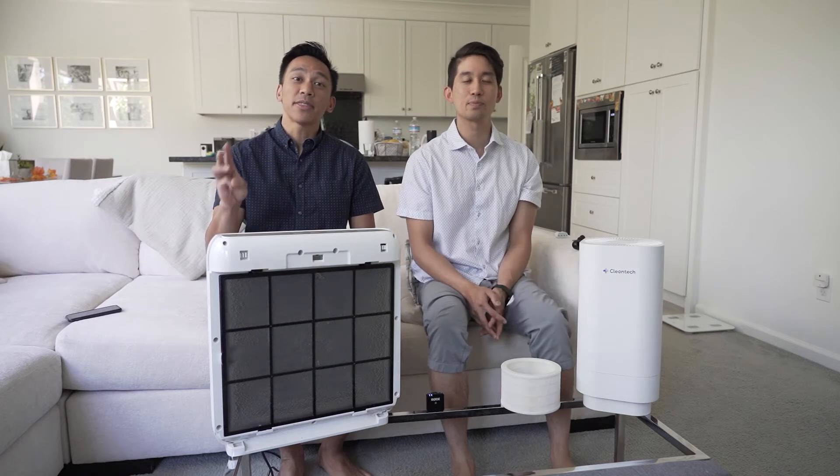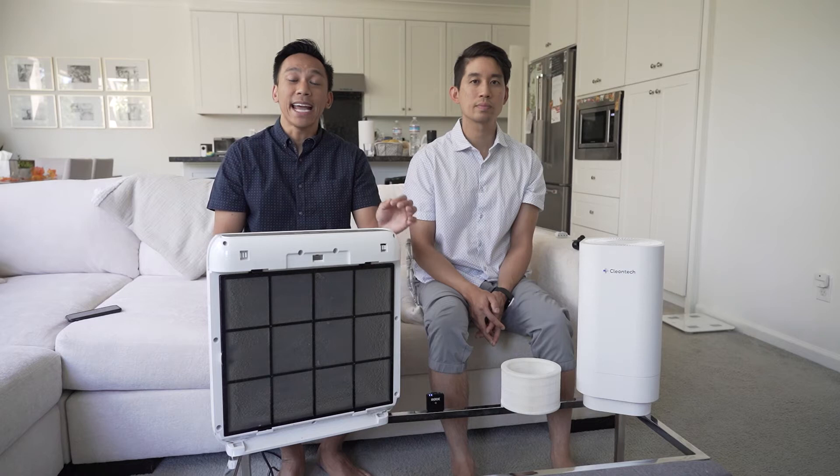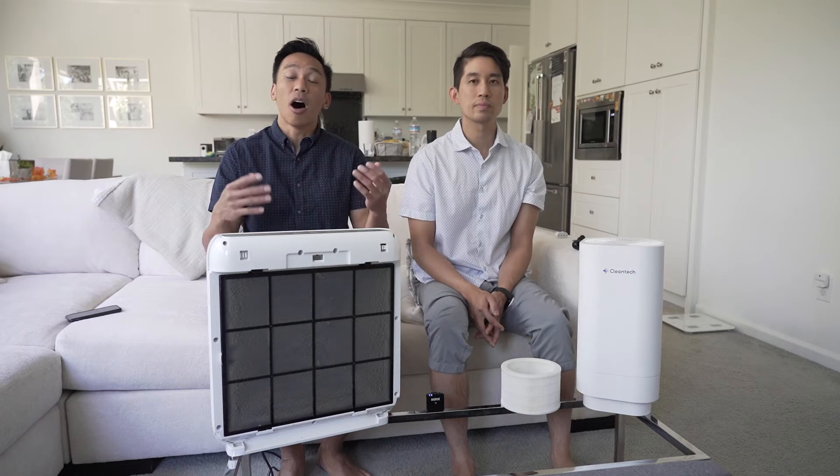There are three popular ways to clean the air right now in the market. This is commonly known as a HEPA filter, which also has an air ionizer. And this is Cleantech, a UV light air sanitizer, often known as UV germicidal light.